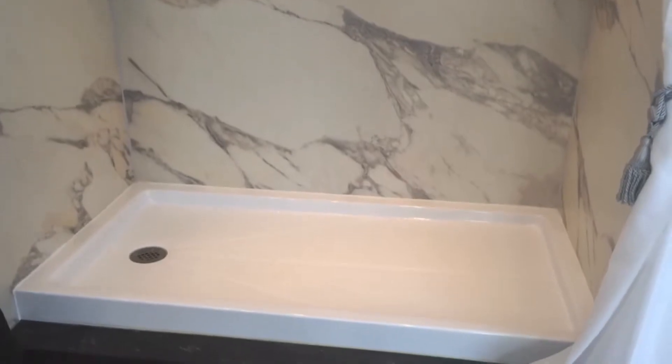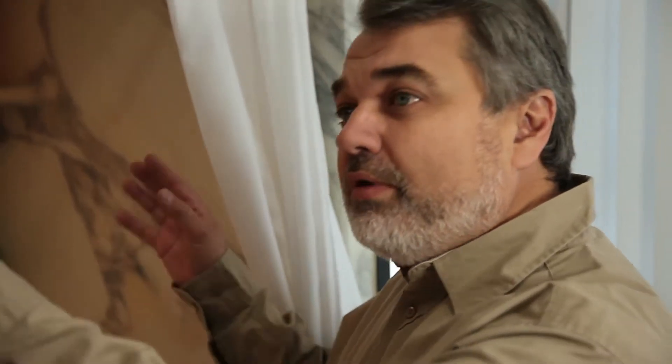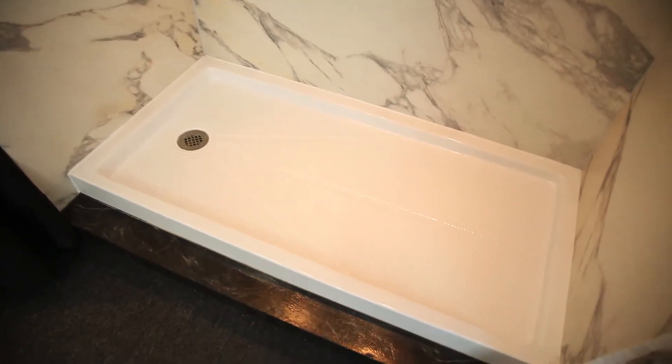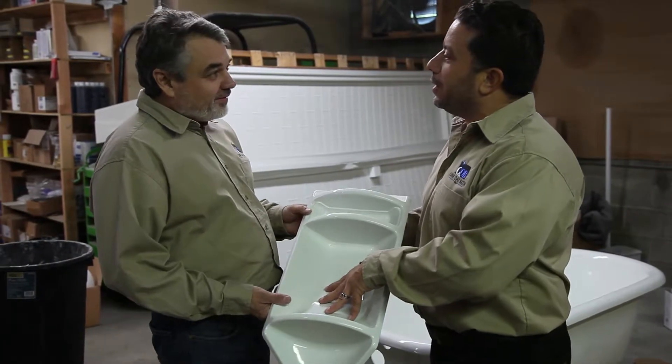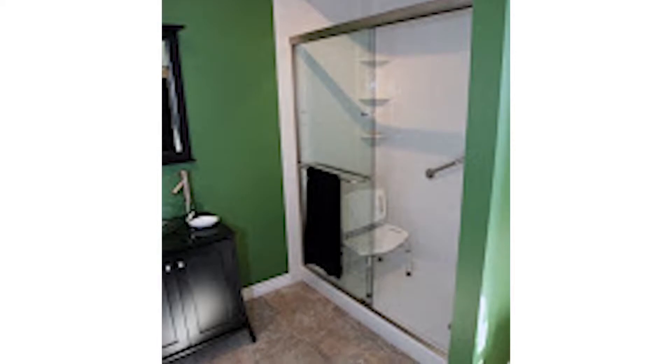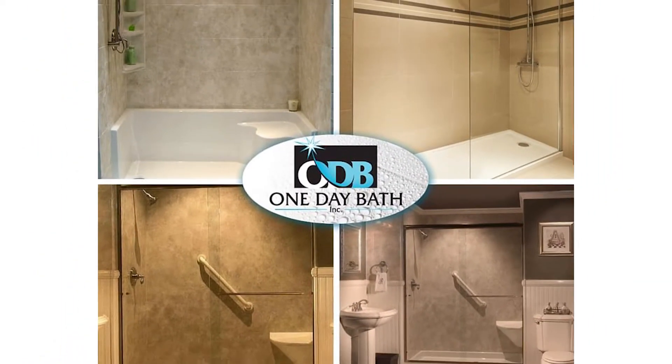One of the solutions that we have is taking the tub out and replacing it with a walk-in shower. We give you a nice brand new acrylic pan, rip the tub out, put the new pan in, and that gives us the ability to put in new walls and really beautify the bathroom. We have accessories with caddies, different kinds of soap dishes, different styles of walls — tile looks, stone looks, marble looks — it just runs the gamut.